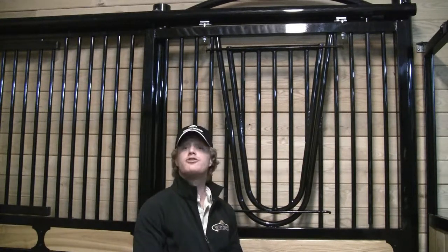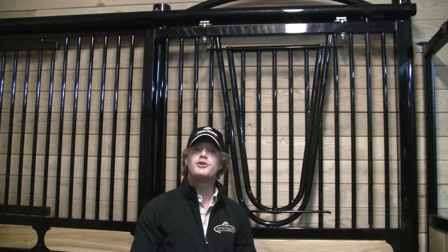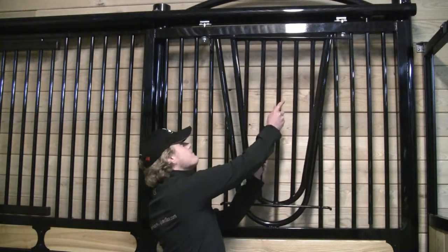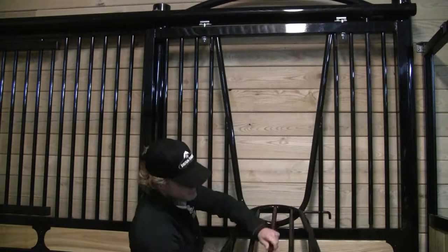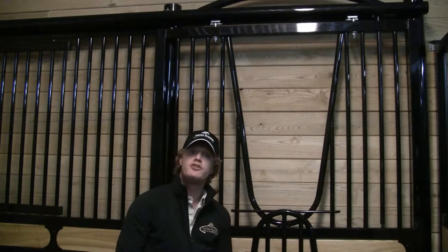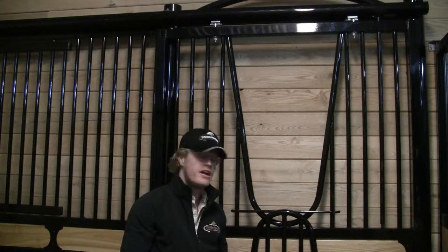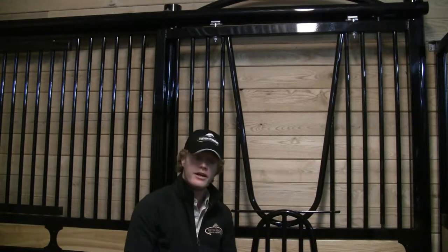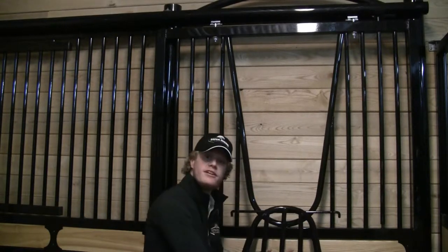The versatility is in the drop-down feature. Let me show you how easy it is to use. This feature provides total flexibility — it allows your horse to hang their heads out, or if you need to quickly contain them, you can. It also comes completely off.